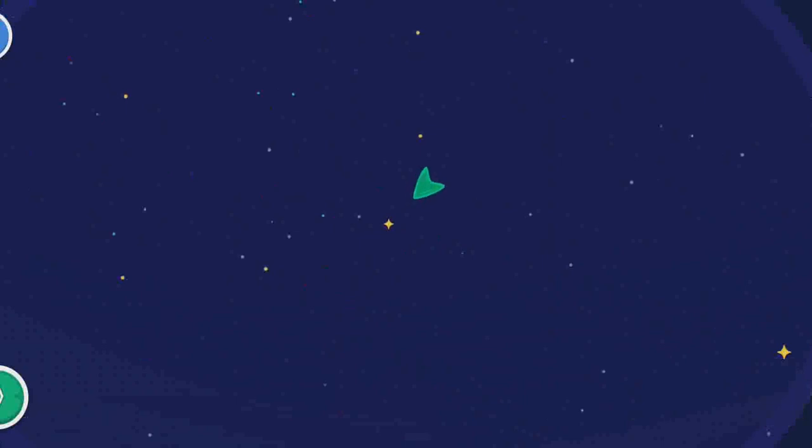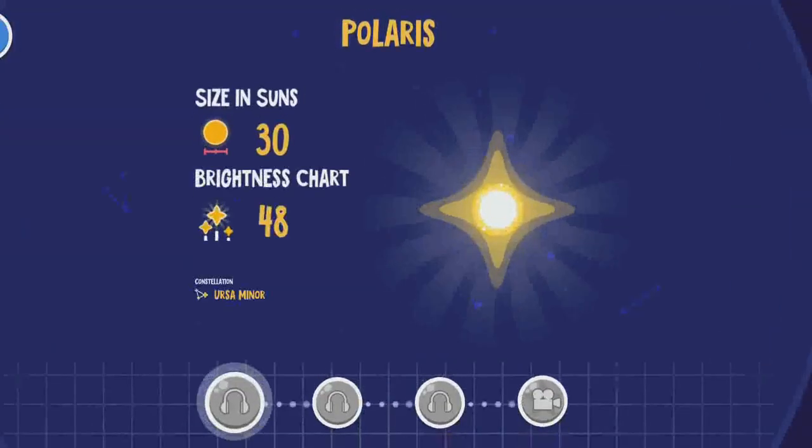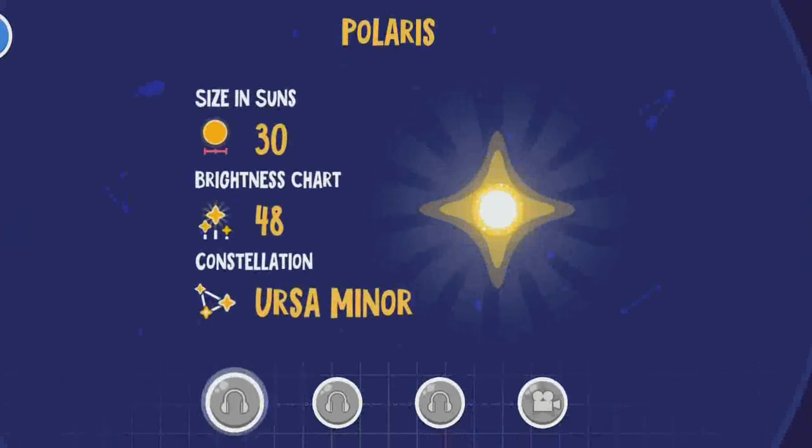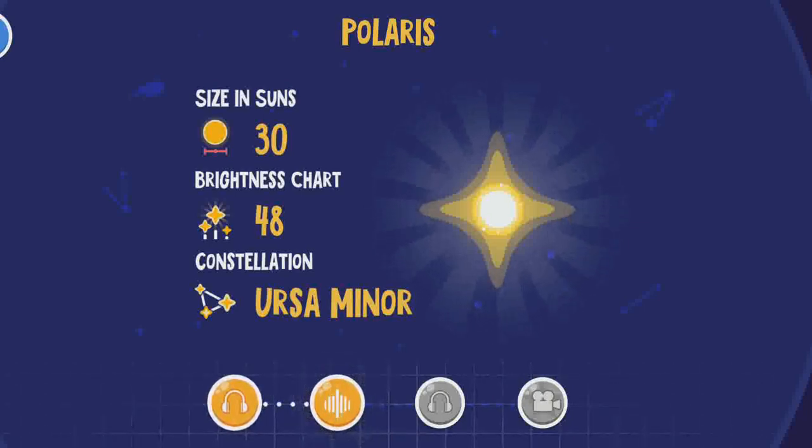Polaris is a giant star that points to the north and is almost motionless on the night sky. Polaris has become brighter in the past 100 years. In 1,200 years, the title of Polestar will go to Al Rai.